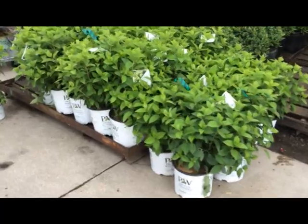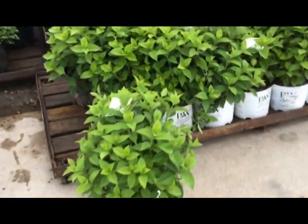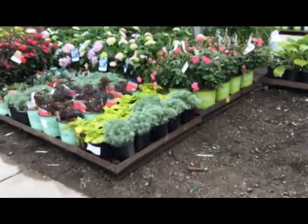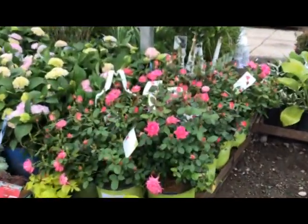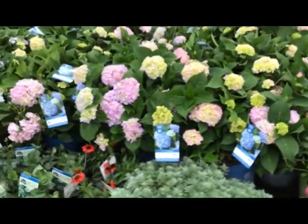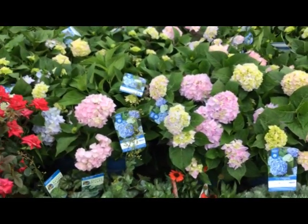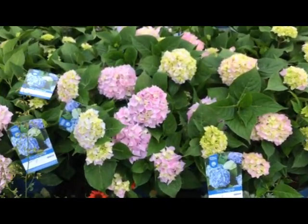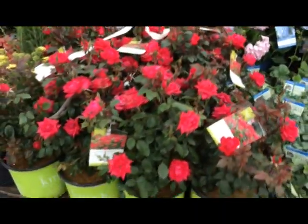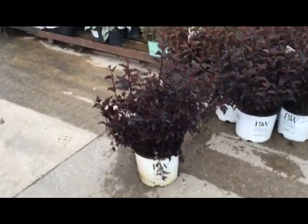Brunnera jack frost. Here, hydrangea little lime — clean foliage, look at that beautiful plant. Over here we have some double pink knockout in the three-gallon, bud and bloom. Then everyone's favorite, endless summer hydrangea three-gallon — look at that flower color, beautiful.